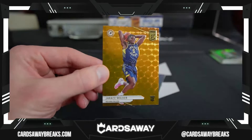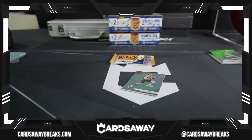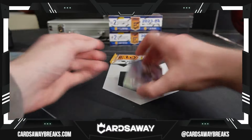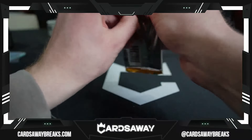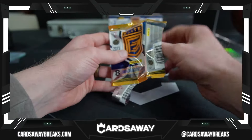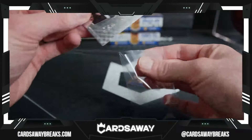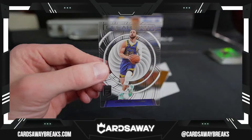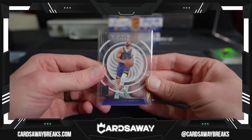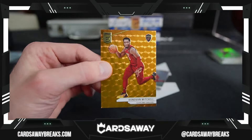Eighth overall pick for the Pacers — there's Jarace Walker, orange rookie card. Kyle Anderson for my T-Wolves. And a Yao Ming, last pack. KD Elite Series — we got another clear, nice. Elite Series KD. And clear path — Steph Curry for the Golden State Warriors.